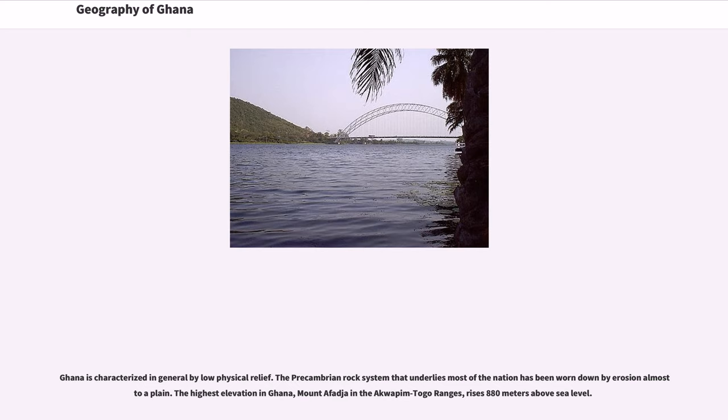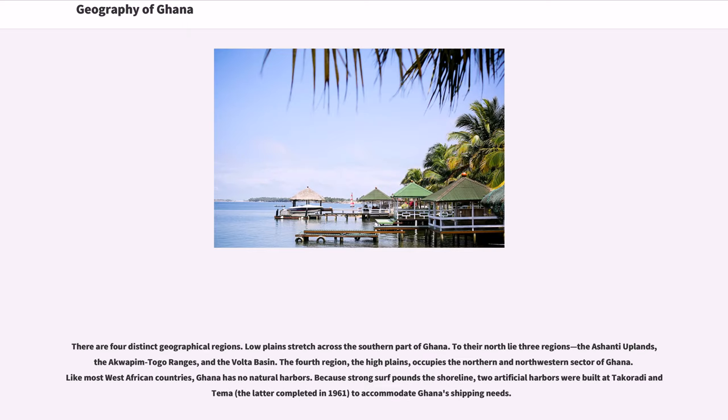Ghana is characterized in general by low physical relief. The Precambrian rock system that underlies most of the nation has been worn down by erosion almost to a plain. The highest elevation in Ghana, Mount Afeja in the Aquapim-Toko Ranges, rises 880 meters above sea level. There are four distinct geographical regions: low plains stretch across the southern part of Ghana. To their north lie three regions — the Ashanti uplands, the Aquapim-Toko Ranges, and the Volta Basin. The fourth region, the High Plains, occupies the northern and northwestern sector of Ghana.